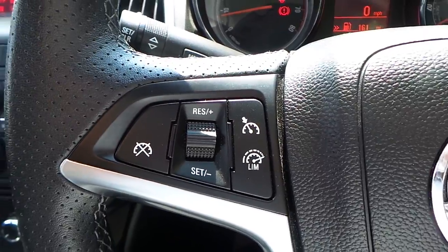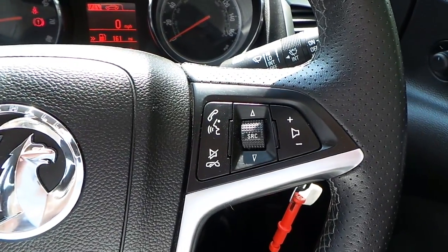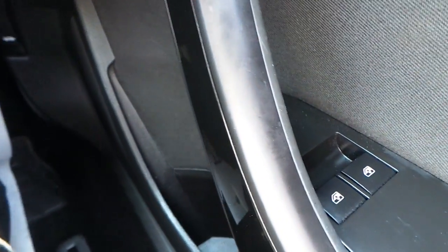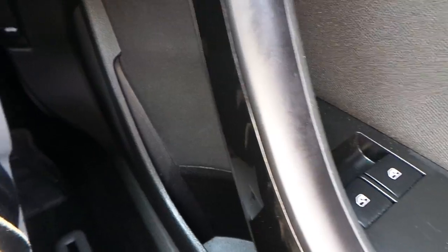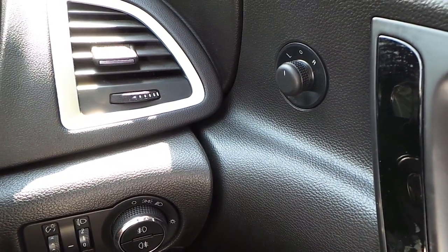It also features cruise control with limiter, as well as audio and telephone functions on the steering wheel, electric windows in the front, and electrically operated dormers.